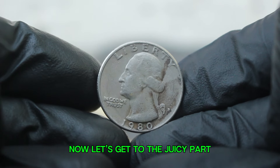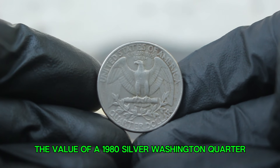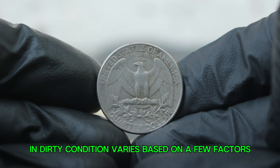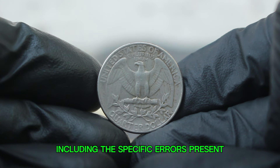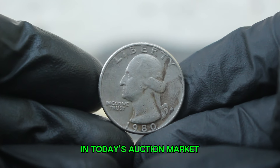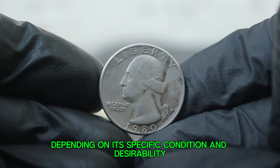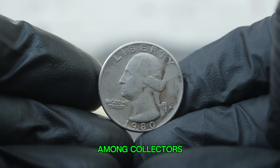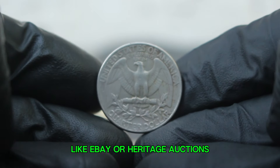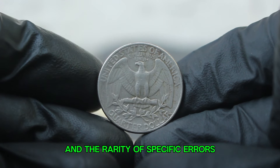Now let's get to the current market value of this coin. As of today, the value of a 1980 silver Washington quarter with a large date and D mint mark in dirty condition varies based on the specific errors present and the overall demand. In today's auction market, you can find this coin selling anywhere from $278,000, depending on its specific condition and desirability among collectors. Keep an eye on auction sites like eBay or Heritage Auctions, as prices can fluctuate dramatically based on buyer interest and the rarity of specific errors.